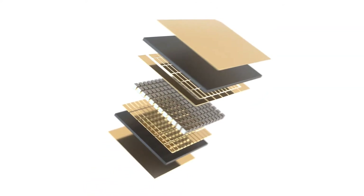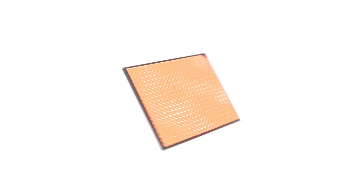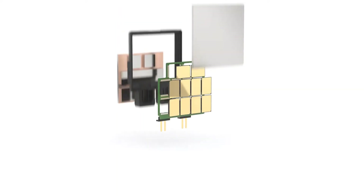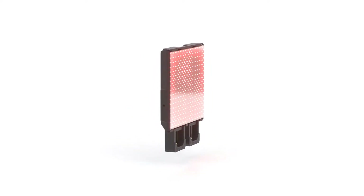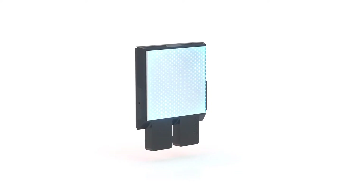An array of thermoelectric circuits built with all the high-conductivity materials facing in one direction and all the low-conductivity ones in the other can thus move heat in either direction by switching the polarity of the current. For reasons buried in the mathematics of quantum physics, the heat thus flowing does so in discrete packages called phonons — hence the name of the firm.